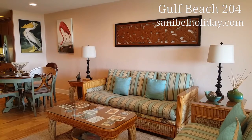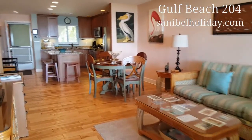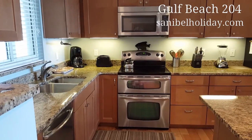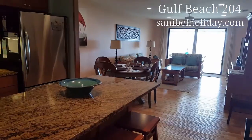I'm on the inside of Gulf Beach 204 today. It's a very cute, updated unit. I'm now at the other end, panning to show you.